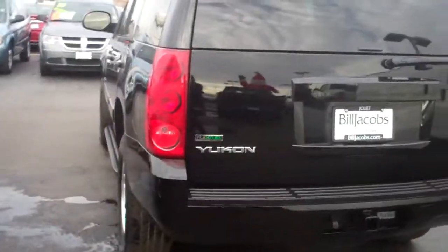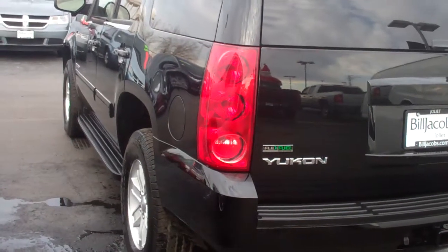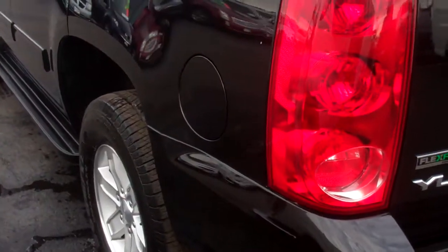Hey Khalid, this is Dana from Bill Jacobs in Joliet shooting you a quick detailed video walk around of this 2011 Yukon for you.